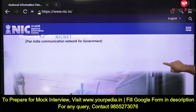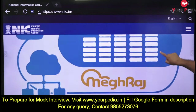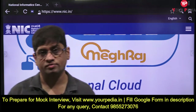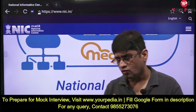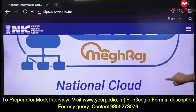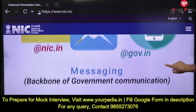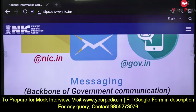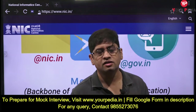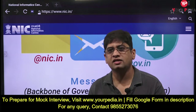Go in detail about the NIC data center. Do you know anything about MeghRaj - the National Cloud handled by National Informatics Center? What is the meaning of national cloud and what is its benefit? Messaging is the backbone of government communication. What is the role of communication in good governance and how can NIC facilitate this communication?